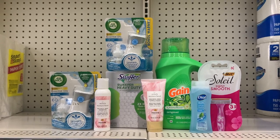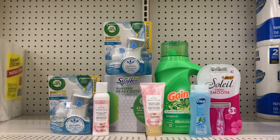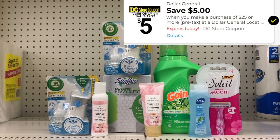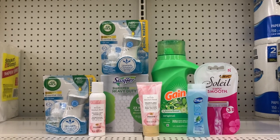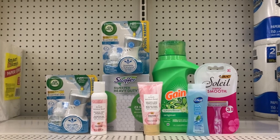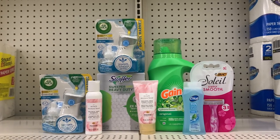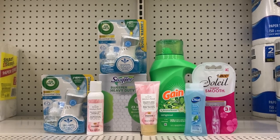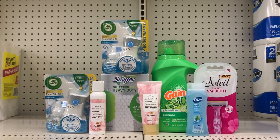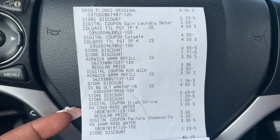Here is a recap for transaction two — again another all-digital deal. Before coupons, my total comes out to $26.30, so we are above that $25 threshold for the $5 off $25 digital coupon. After all my digitals are applied, it's going to drop me down to just $4.80 for all these items. That Gain liquid is $4.95, so it's like I'm buying that and getting everything else for free. I'm heading up to the front to check out for both transactions.